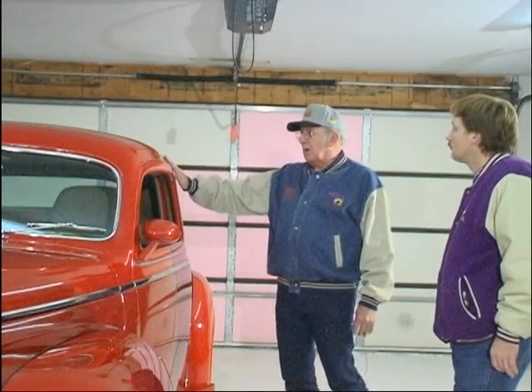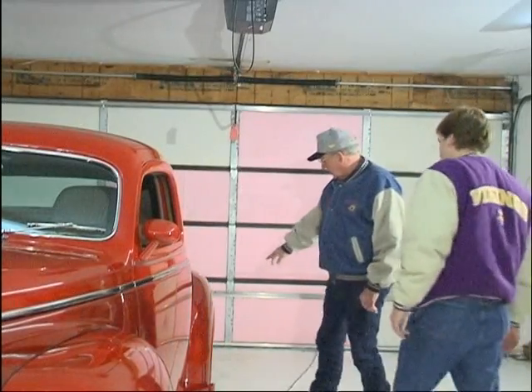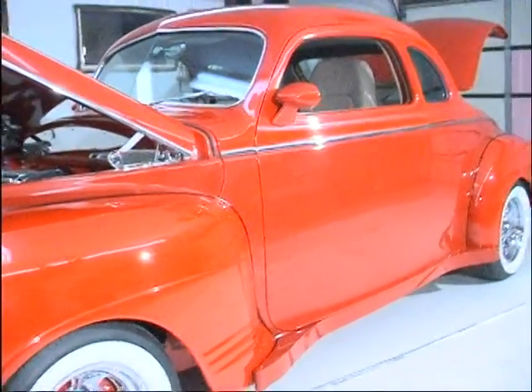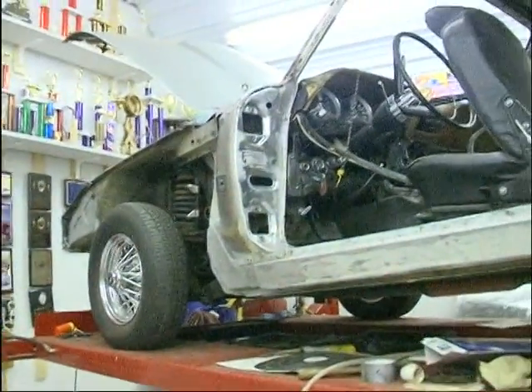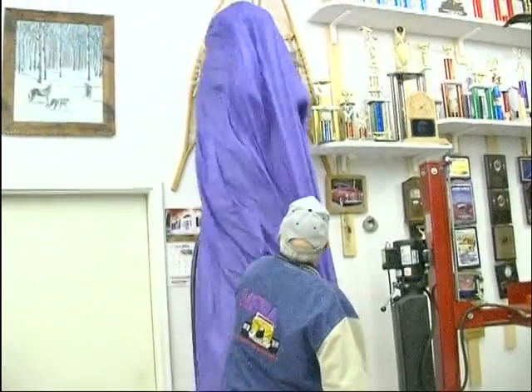Then for our final segment of the show, which I call 'Where Are They Now?', we will go back and visit Leo Whitman, who is building a hot rod that was very near completion in our previous show. It is now complete, so we will go back and see how it turned out. Like most avid street riders, Leo has started another project and we will take a look at that too. All that and a few extras are in store for you in today's show.